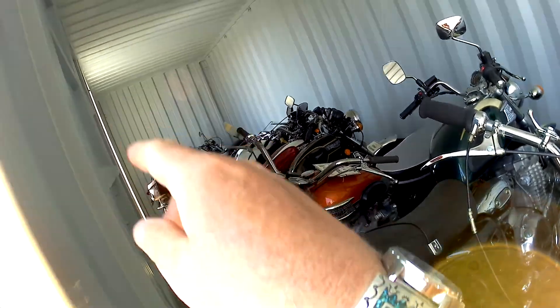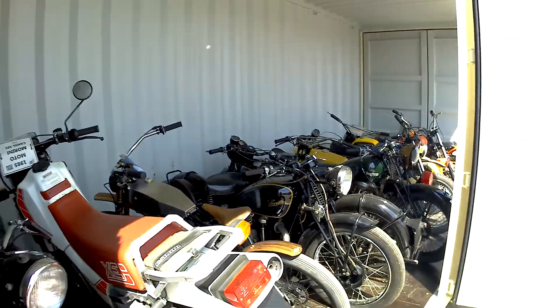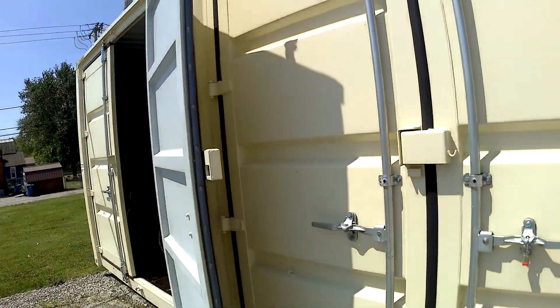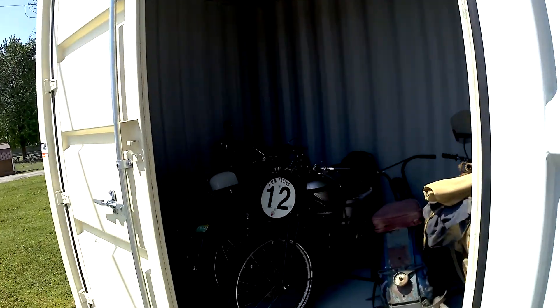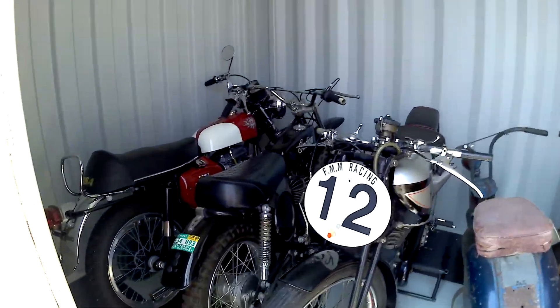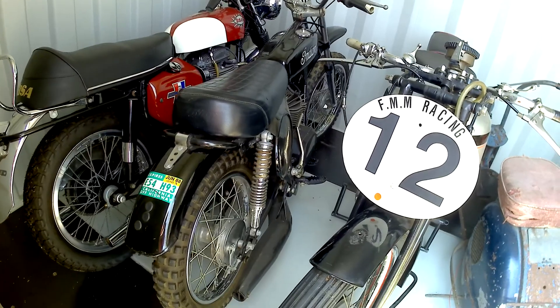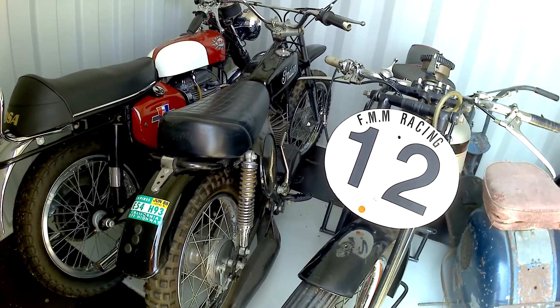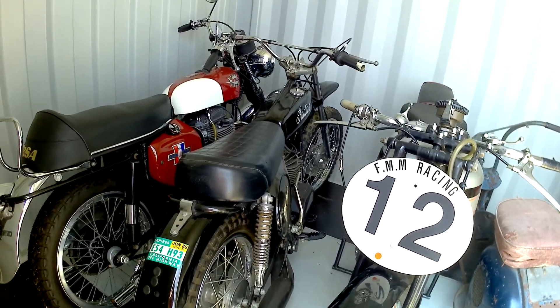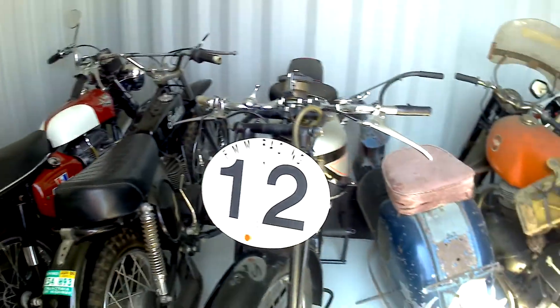Trying to see what I'm going to look at because of the doorways — peeking in the container. This is a wild looking container, isn't it? It looks like he took it in and optioned it out. California bike, Indian, a pretty unique Spitfire Special from BSA, and a scooter.